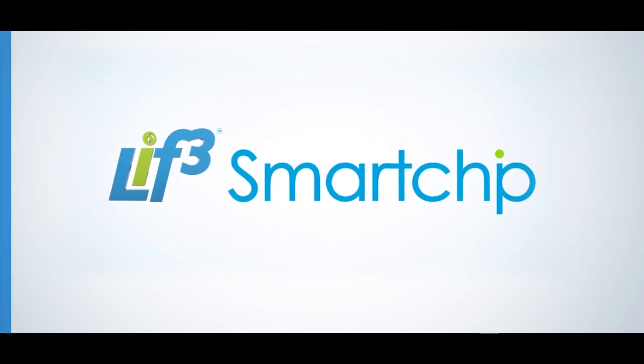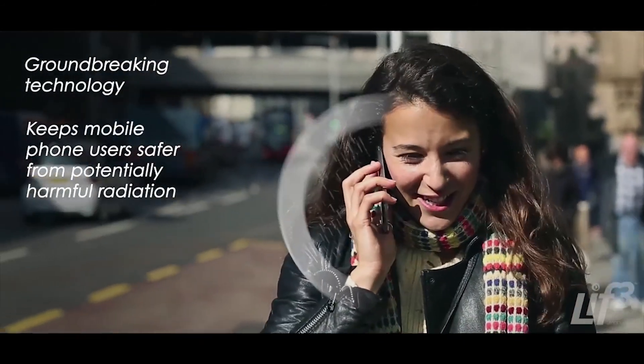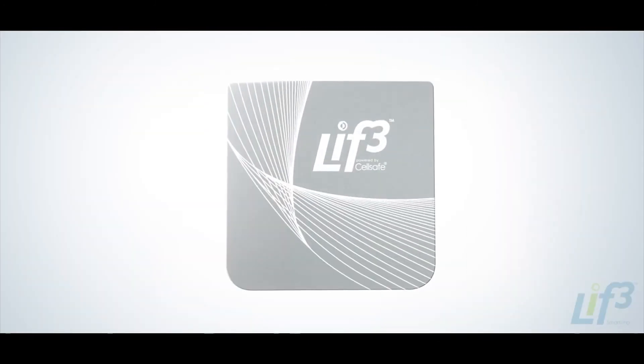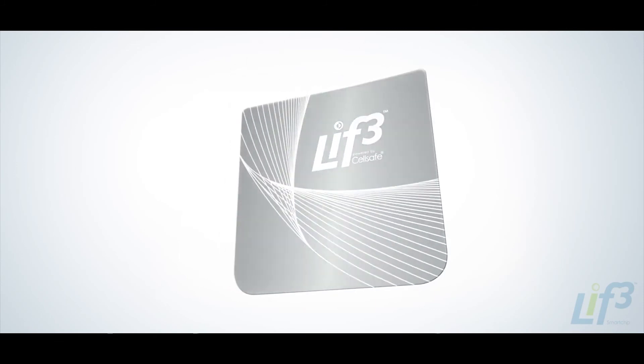Welcome to LIFE, groundbreaking technology that keeps mobile phone users safer from potentially harmful radiation. The LIFE Smart Chip is developed by CellSafe, a pioneer in the field of mobile phone radiation reducing technology.